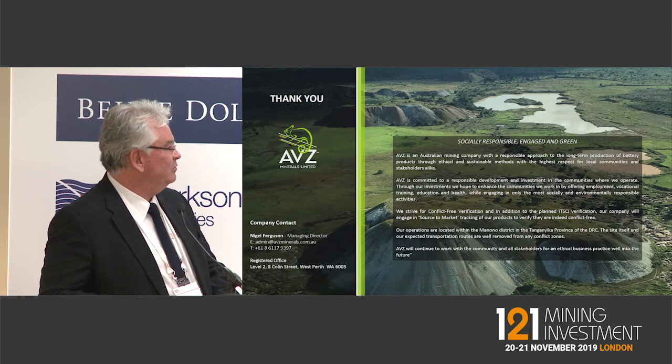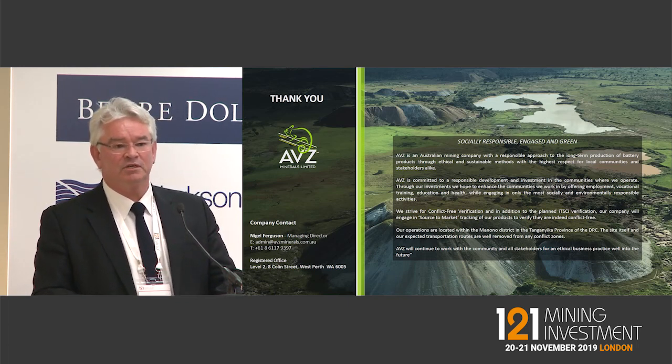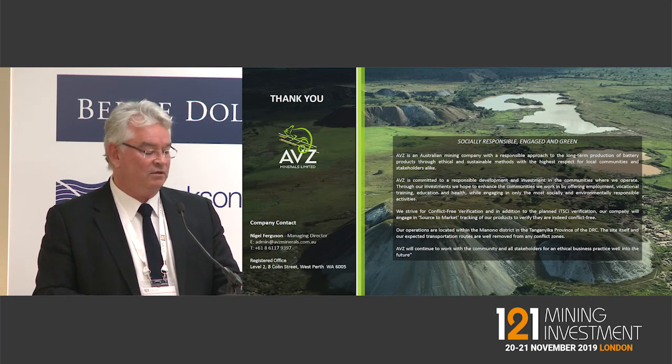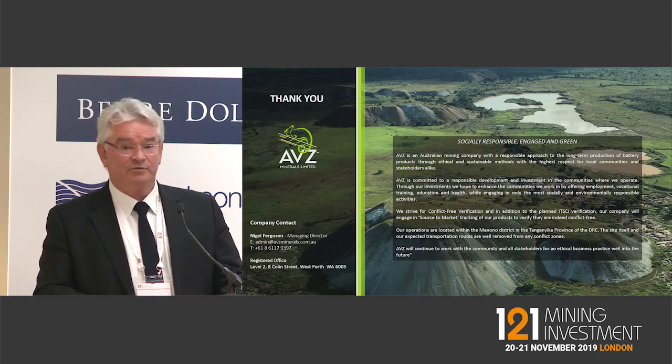That's where we're sitting with the statement and that's the presentation at the moment. We hope to have more information coming through with the DFS end of this year, and obviously in quarter one of next year we'll be able to present that publicly. Thanks very much.